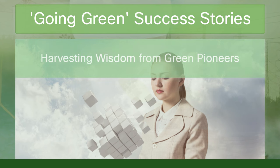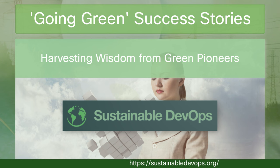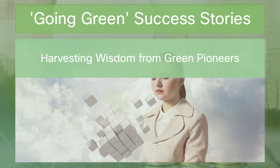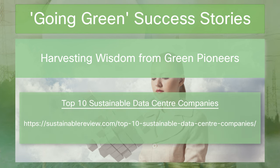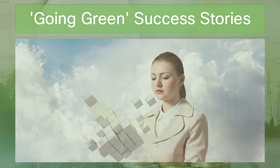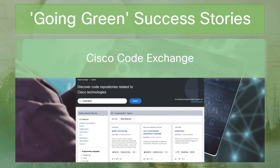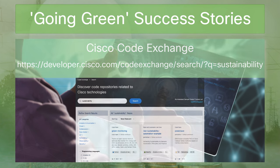Every successful green transition is a lesson waiting to be learned. The sustainable DevOps organization and others like it are treasure troves of wisdom, offering insights into what works and what doesn't. From these stories, we can draw the map that guides us towards a more sustainable tech landscape. Sustainable data centers are rising stars in this narrative, with top companies reimagining infrastructure to be as kind to the earth as it is robust for our data needs. We also encourage you to explore and submit GitHub repos involving sustainability and green practices to the Cisco Code Exchange.